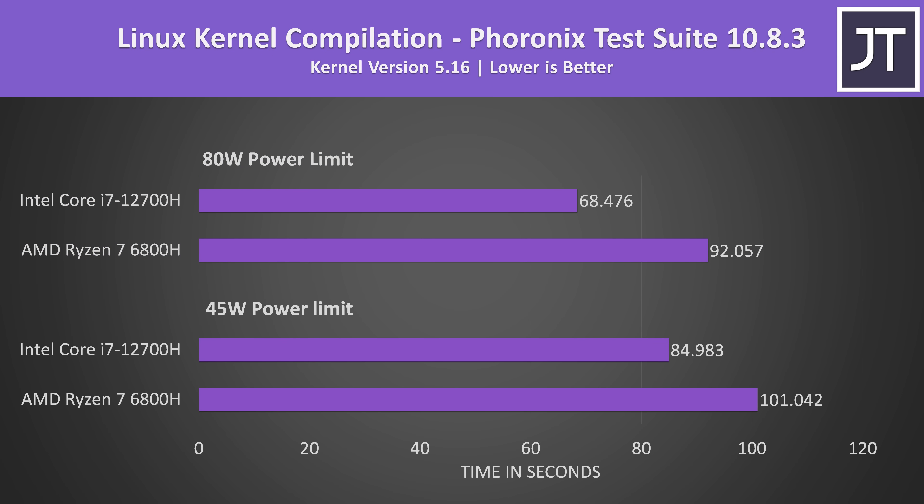Lower times are also better in the Linux kernel compilation test, and this was run under Ubuntu 22.04 rather than Windows 11 like everything else. The i7 was much faster with both CPUs limited to a 45 watt TDP, completing the task 19% faster than AMD. Intel was then 34% faster with both running at the higher power limit — the second biggest improvement for Intel out of all workloads tested.